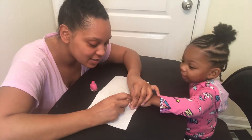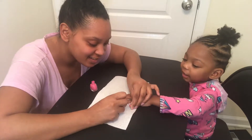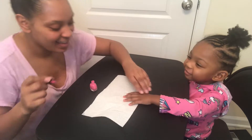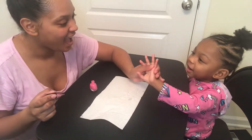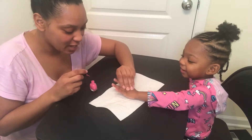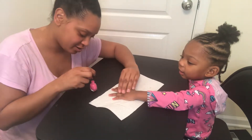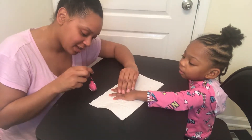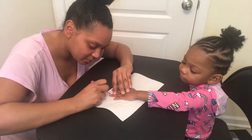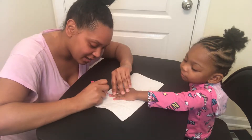Ooh, this looks nice. Pretty. Put your hand down. Good job. Good girl. Ooh, nice.